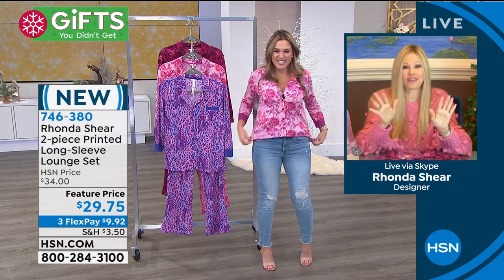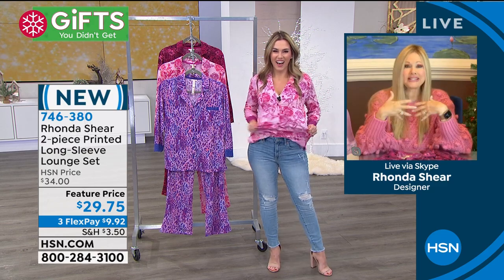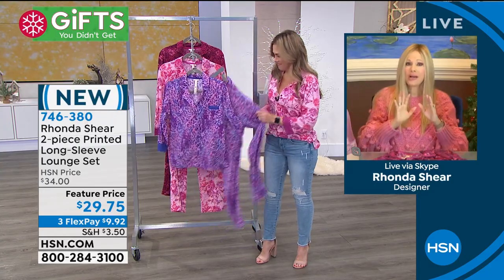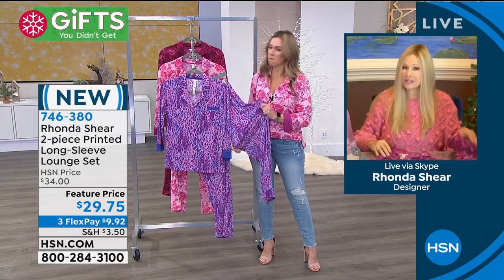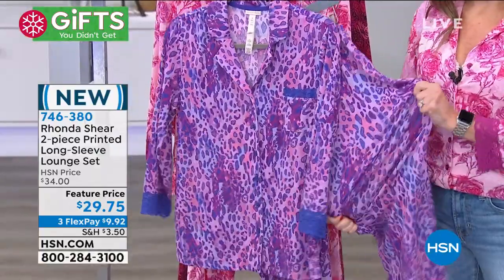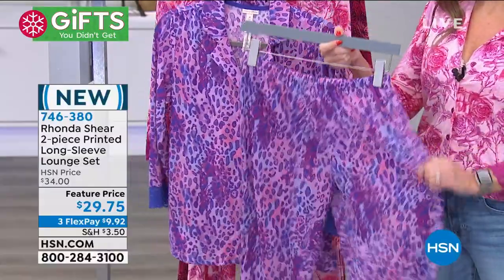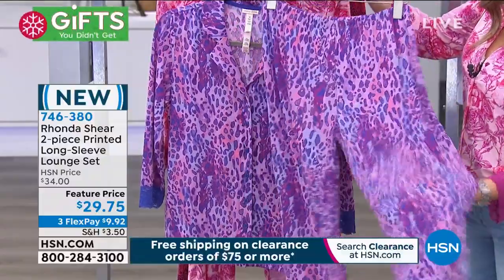Rhonda joins: 'Hey, this is going to be our lifestyle forevermore — we're never going back. Even after everything settles down, we're still going to love our relaxed lifestyle at home. I've always brought you the best in PJs. These new sets — the pants stretch forever, the prints are amazing, look at the price — it's incredible. Department store PJ prices are through the roof, and this is as beautiful if not more so.'